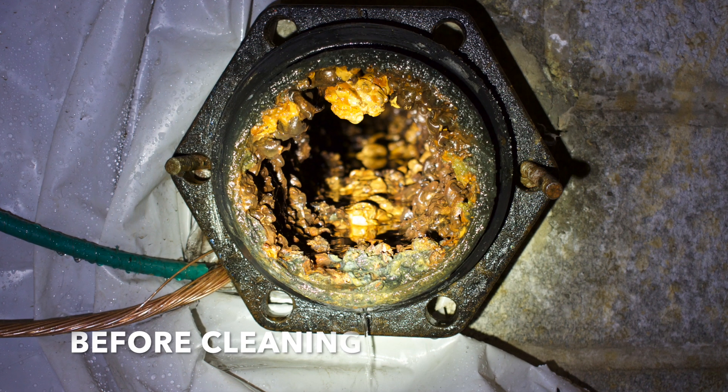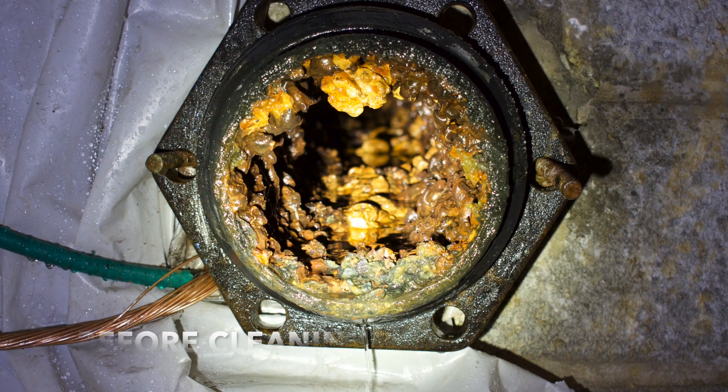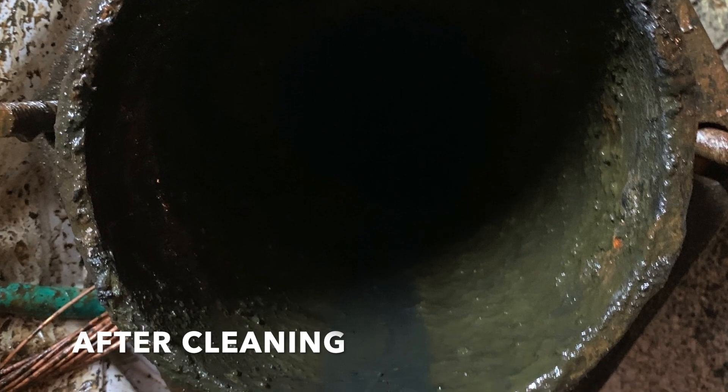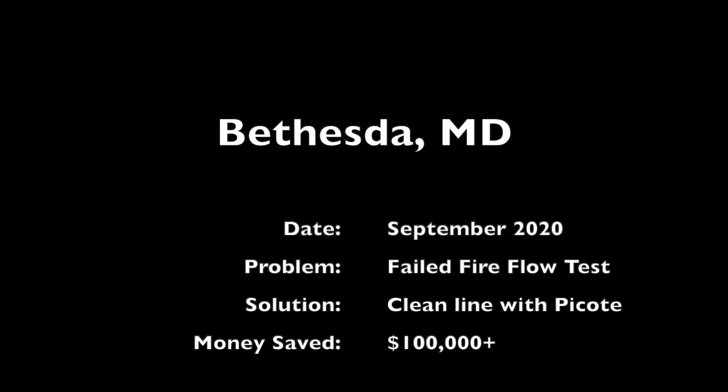After the completion of the project, the flow rate increased by two hundred and ninety percent. This is a great solution for pipes with low flow caused by heavy tuberculation.